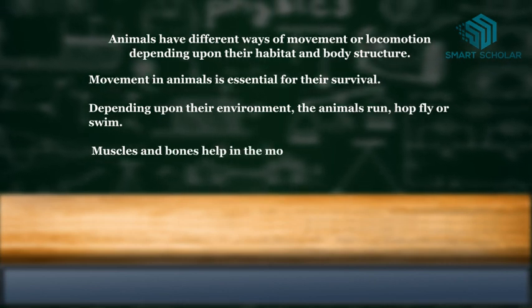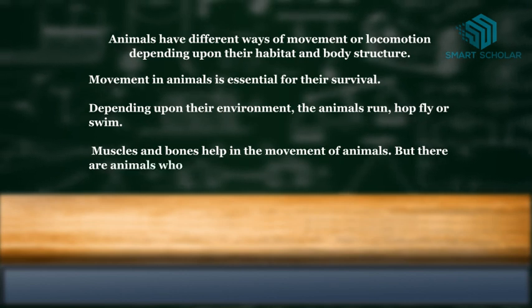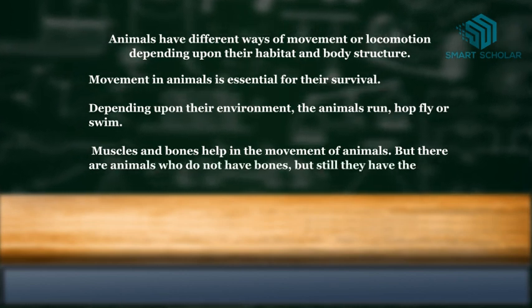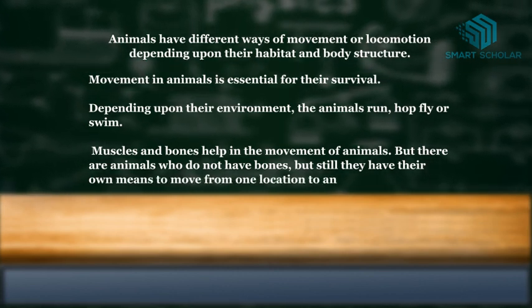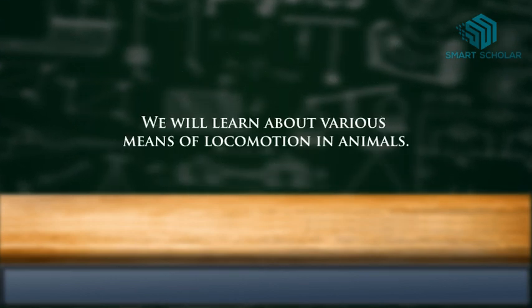Muscles and bones help in the movement of animals, but there are animals who do not have bones but still have their own means to move from one location to another. We will learn about various means of locomotion in animals.